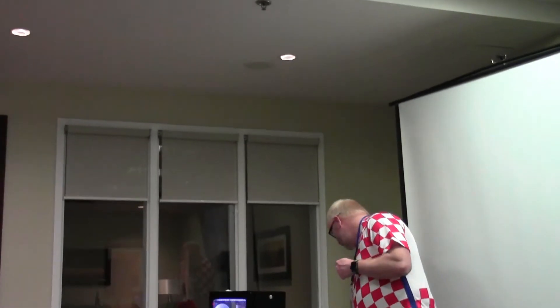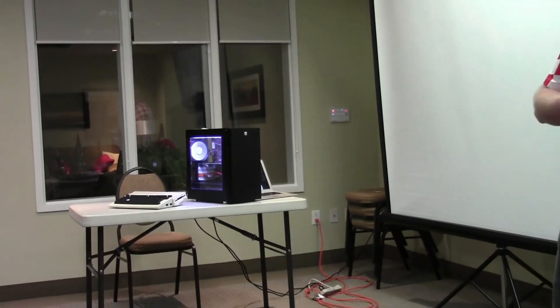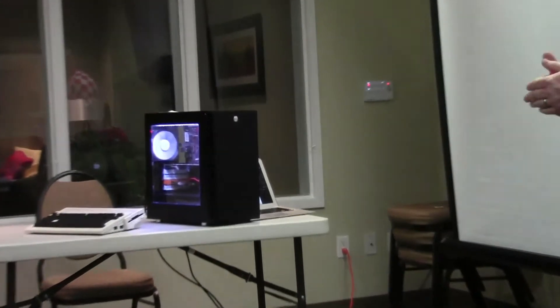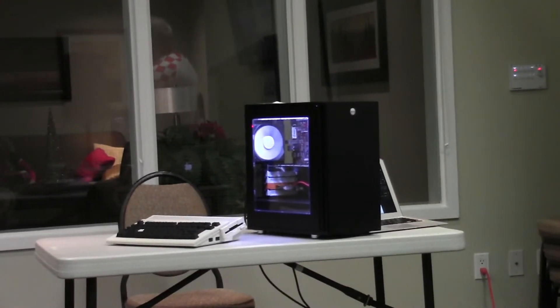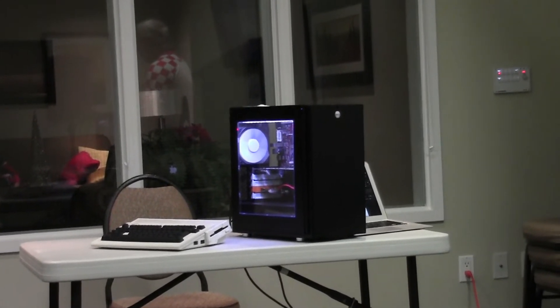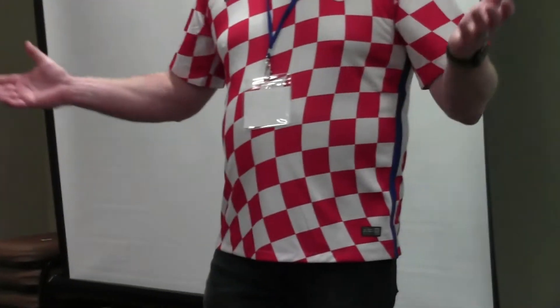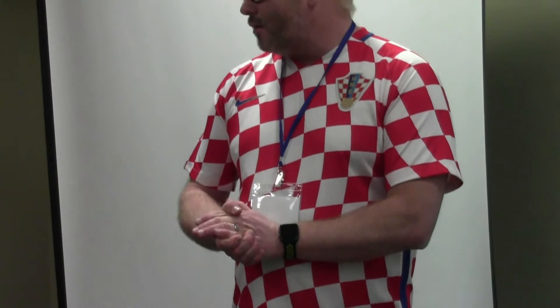I'd like to start off by remembering a friend of ours, Sid Bolton, who passed away last year. I never got to meet Sid, but I read a lot of his stuff and heard a lot about him. Nothing was said yesterday about that, so I just wanted to say something and give a round of applause for his contribution to the community.